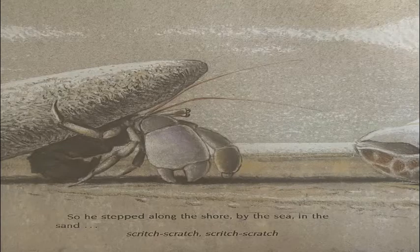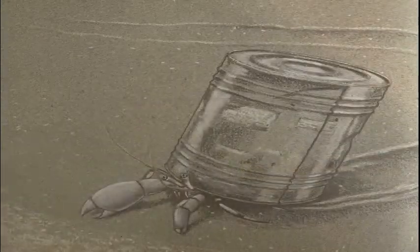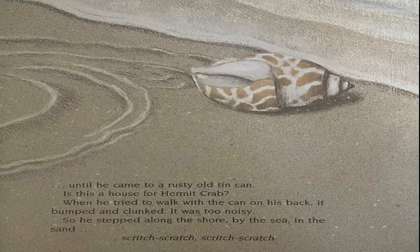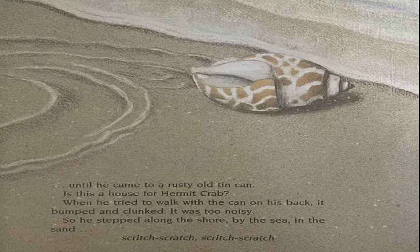So he stepped along the shore, by the sea, in the sand. Scritch, scratch, scratch. Until he came to a rusty old tin can. Is this a house for Hermit Crab? When he tried to walk with the can on his back, it bumped and clunked. It was too noisy.